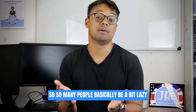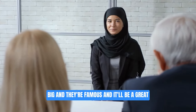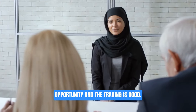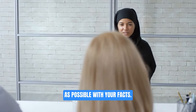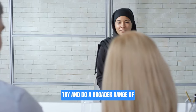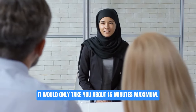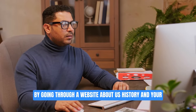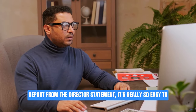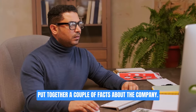So many people are a bit lazy and say, 'Oh I really like them because they're big and famous and it'll be a great opportunity and the training's good.' Well you could say that for any company. Make sure you're as specific as possible with your facts and do a broader range of research. It would only take about 15 minutes by going through the website, 'about us,' history, and the director's statement. It's really easy to put together a couple of facts about the company.